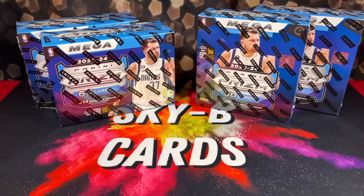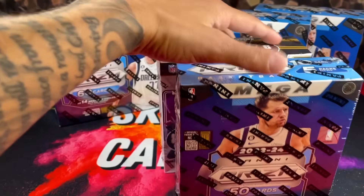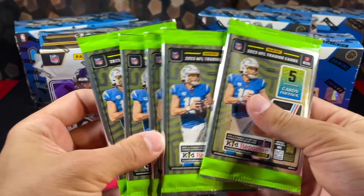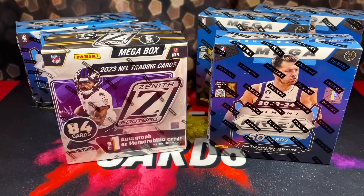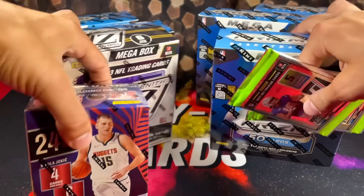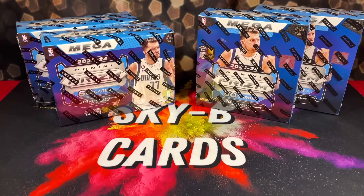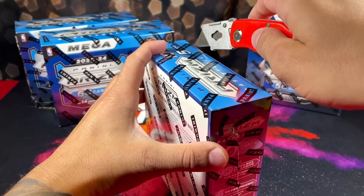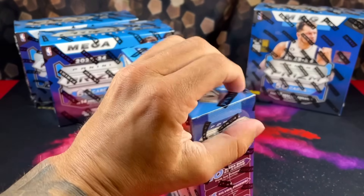Before we get into the rip, we have a giveaway still going on — it's completely free. All you have to do to get qualified is like and comment on the giveaway video, link down below, and also be a subscriber. We're giving away some Zenith, Prism Basketball mega boxes, some Revolution, and Donruss Football packs as well. Might as well like and comment to get qualified.